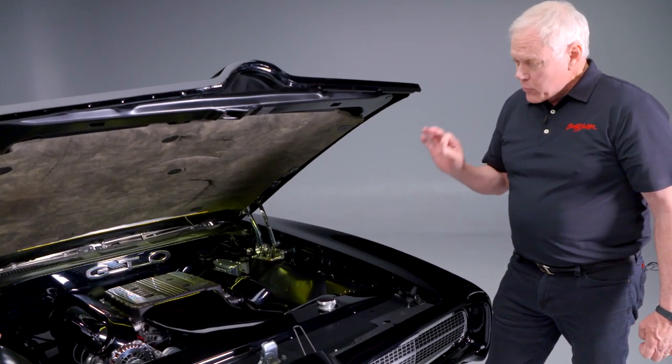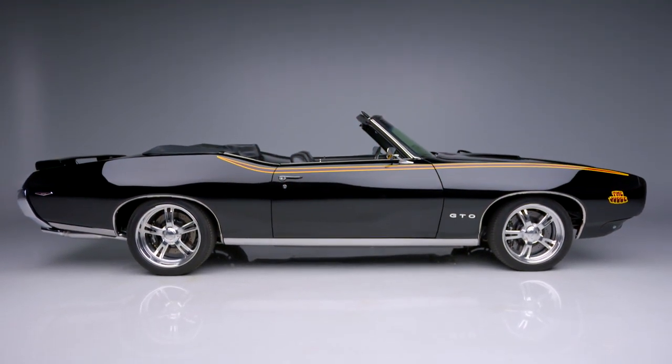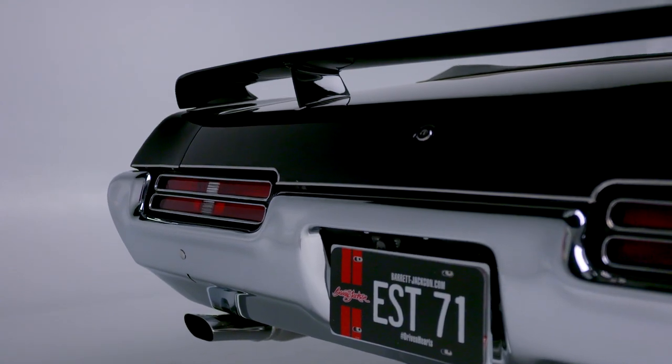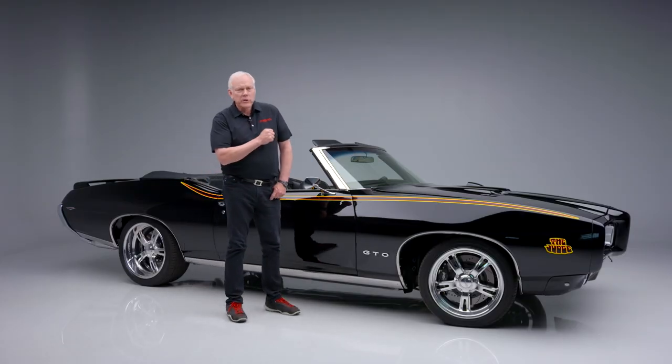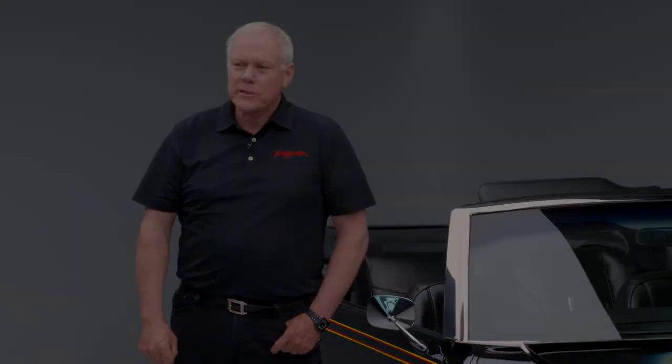You need to go to the website to check out all the details on this beautiful GTO. Built by Patrick, it will be coming to you at no reserve at our Scottsdale auction 2022, January 22nd through the 30th, celebrating 50 years of the world's greatest collector car auctions.